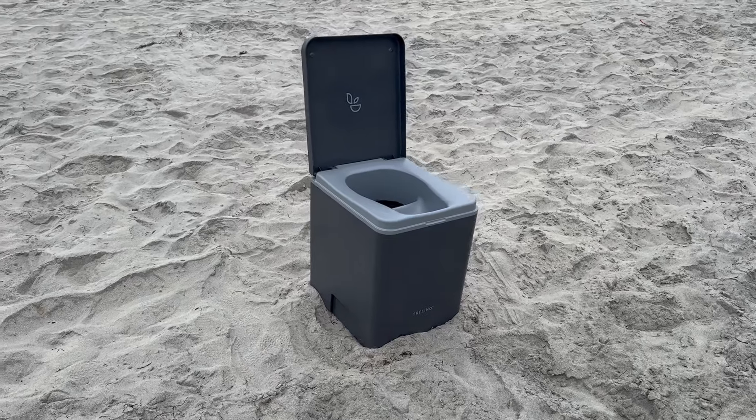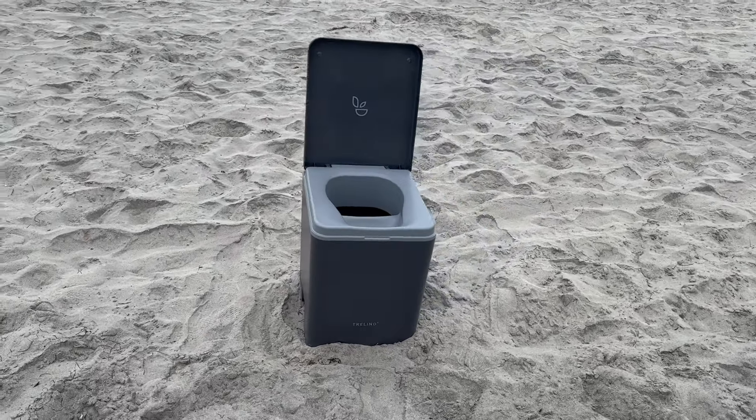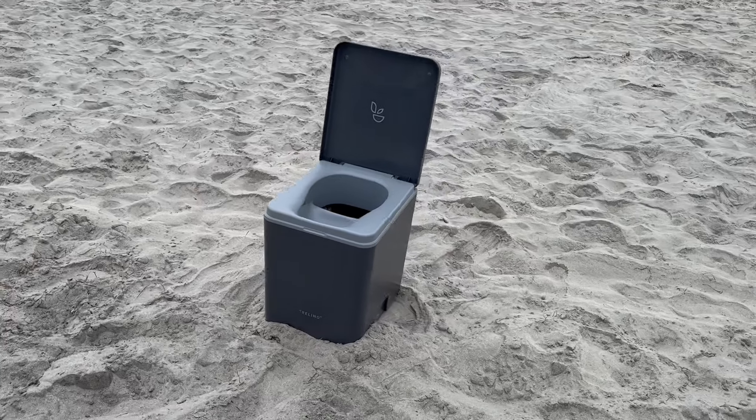When I first started looking at van toilets I was overwhelmed. I knew I didn't want a toilet that used any weird chemicals. I didn't want a toilet that was going to require an electrical hookup or any more holes to be cut in my van. I also didn't want to spend a boatload of money. After a vast amount of internet research I discovered the composting separation toilet from Trellino — it checked all the boxes.